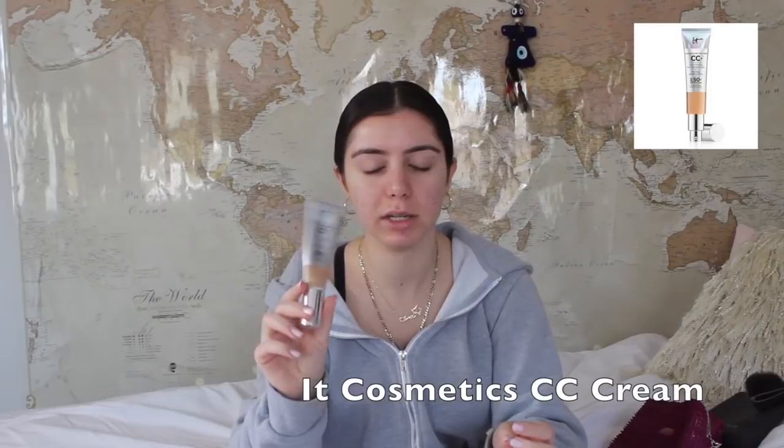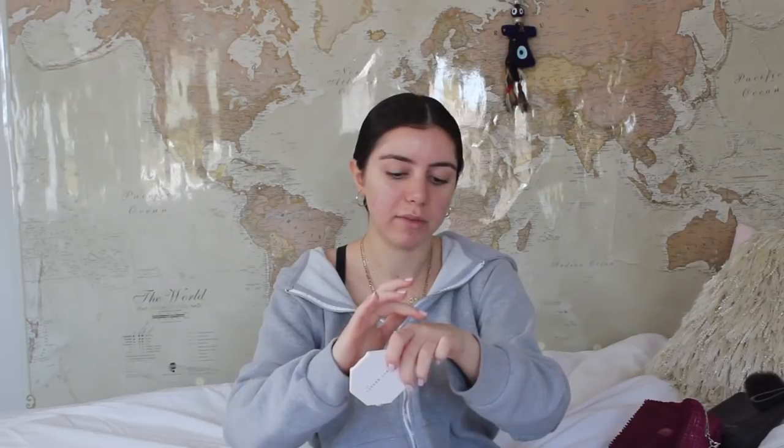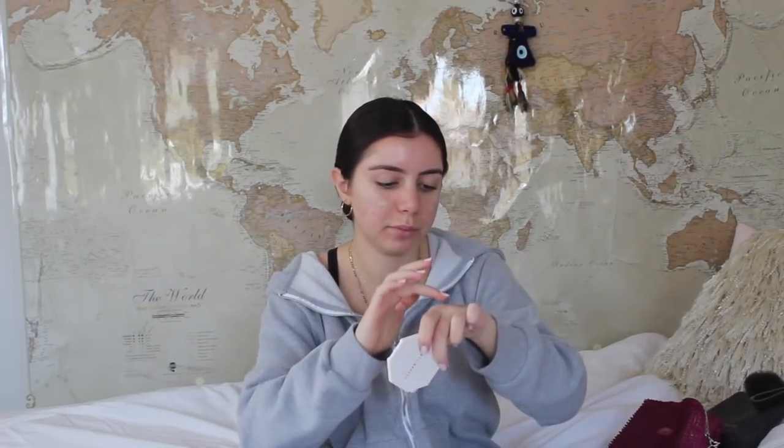My favorite of all time is the It Cosmetics Your Skin But Better CC Cream. I've been using this for over a year — this is like my second bottle — that's how much I like it. I'm just going to squirt a pump onto my hand and dot it all over my face. What I like about it is that it's a pump, so it's not hard to get product out if you're in a rush. I'm going to take my Beauty Blender and just blend it out.